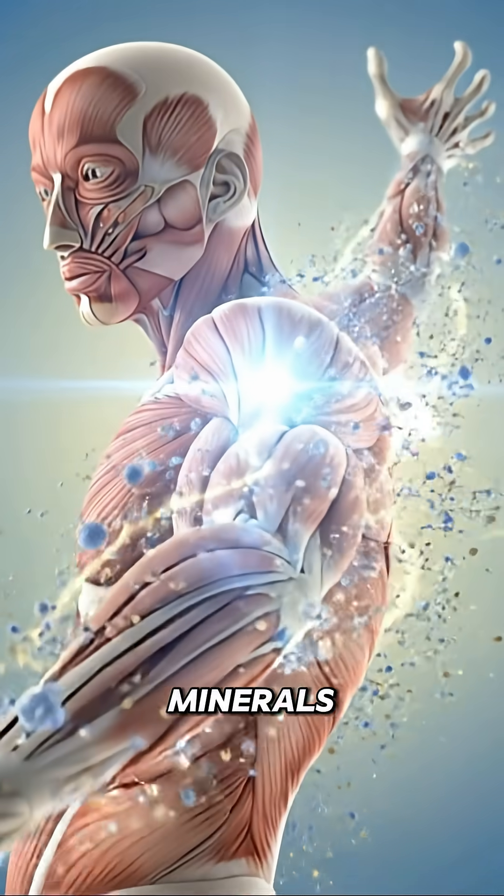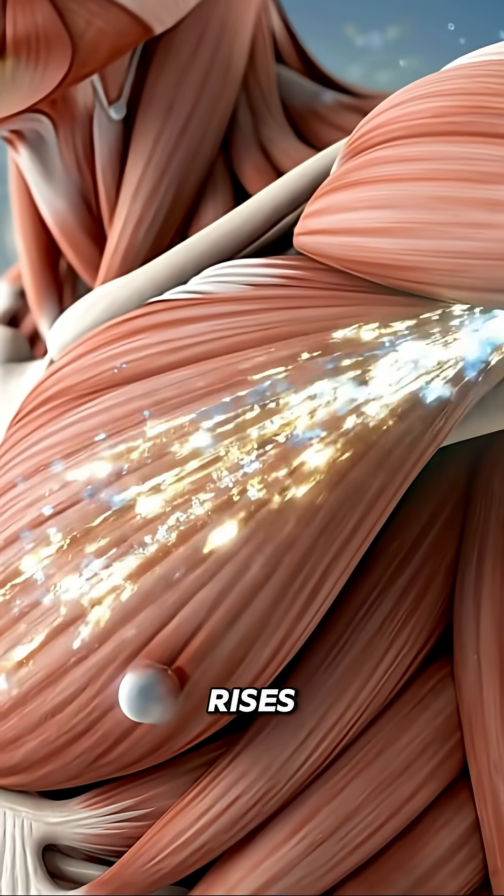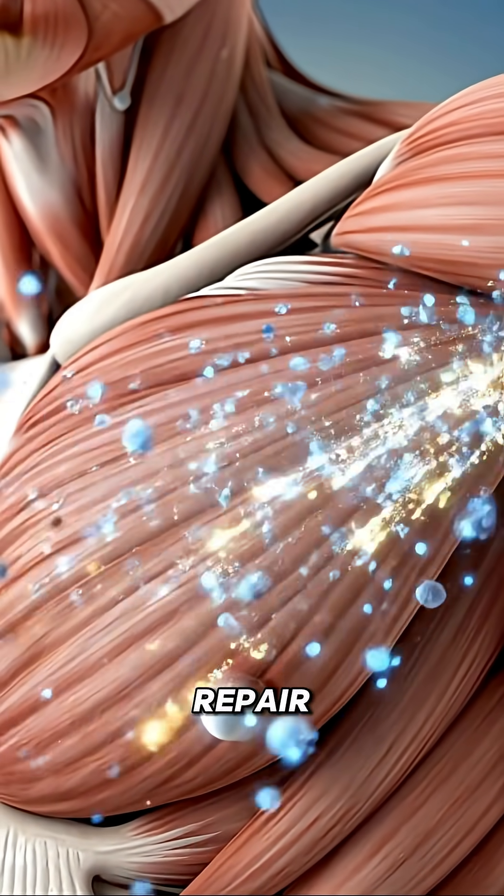Natural sugars and minerals reach the muscles. Fibers warm gently. Circulation rises as the body uses the nutrients to support activity and repair.